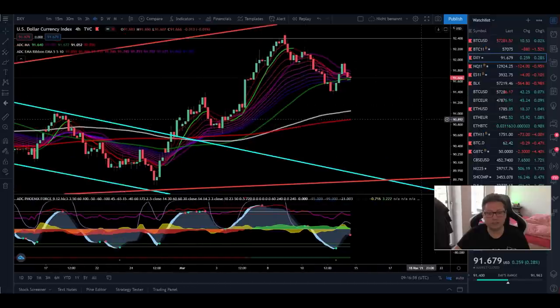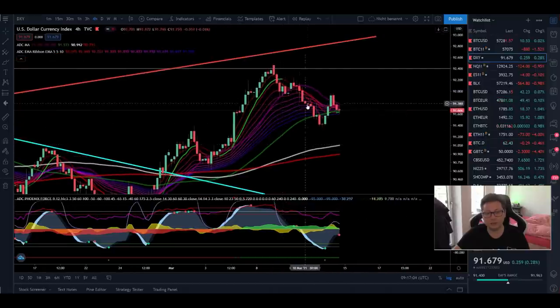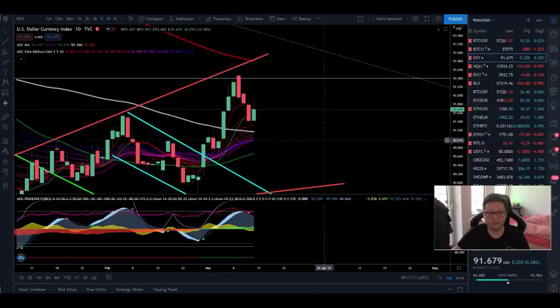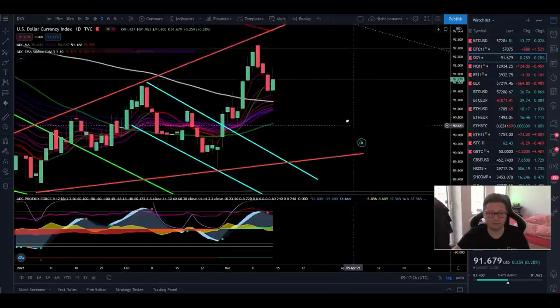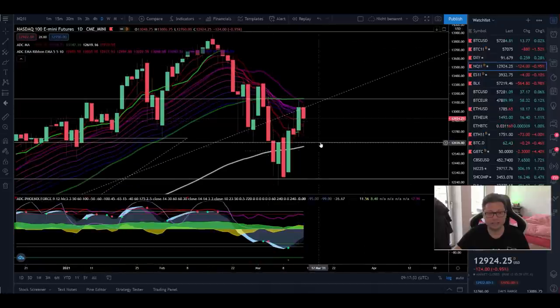Looking at the DXY, we stopped at $91.60 with our sell signal in the four-hour time frame. We are creating lower highs and lower lows, which is of course bearish for the DXY. I'm expecting a continuation to the downside — this pump we saw yesterday was immediately sold off, closing with a big wick to the upside, and we got a confirmed sell signal. So for the DXY I'm expecting continuation to the downside next week.